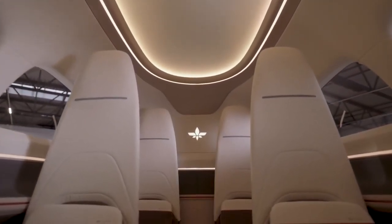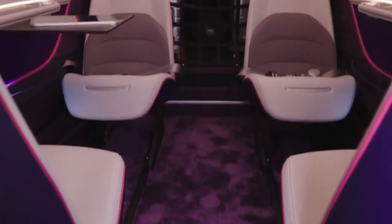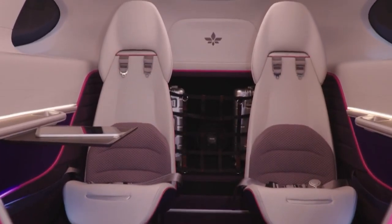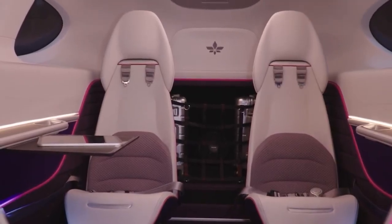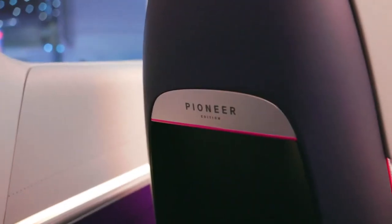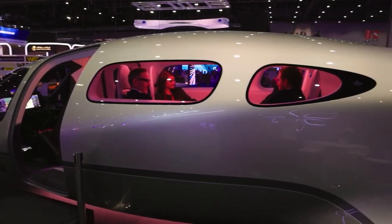Customization plays a pivotal role within the Lilium Jet, allowing passengers to personalize cabin aesthetics, seating arrangements, and ambient lighting according to their preferences. This exceptional level of customization distinguishes the Lilium Jet in the realm of aerial transportation.